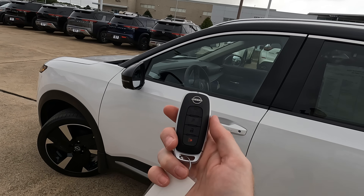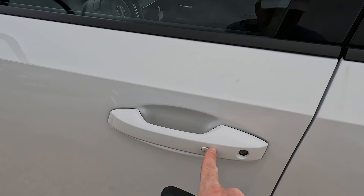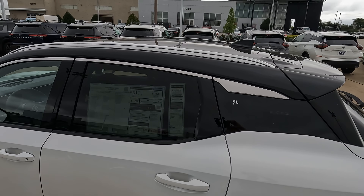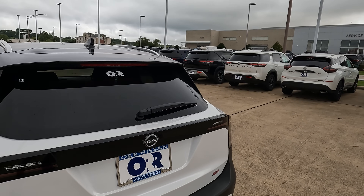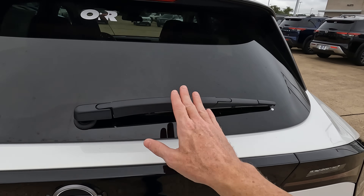You can go into your infotainment screen and change those settings. You can also use the button on the door handle to lock and unlock the doors. Roof rails are up top, there is a panoramic sunroof. And here on the rear, a nice finish with the rear roof spoiler and your rear window wiper right here.